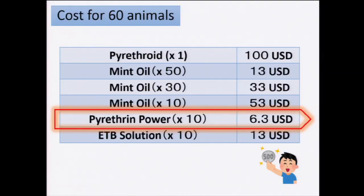I made a quick cost analysis of whether this treatment may be possible to use, based on 60 animals and the daily cost according to prices available in Japan and Hokkaido. The cheapest and most effective one was the pyrethrin powder diluted 10 times in oil.